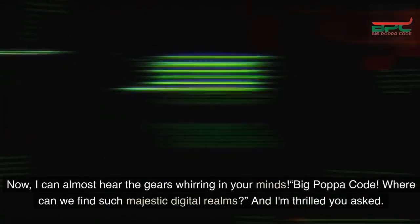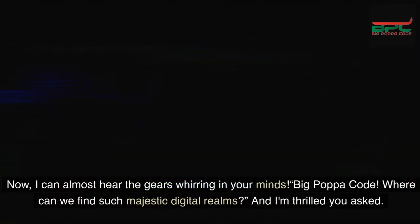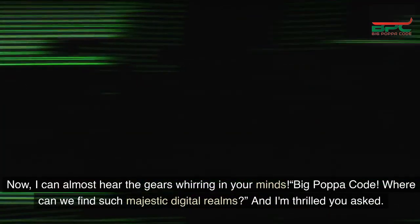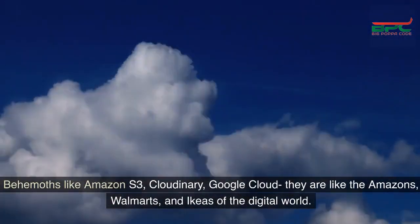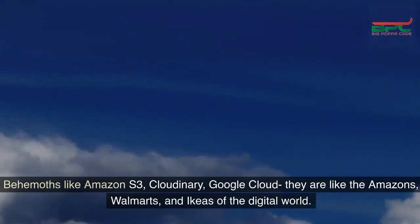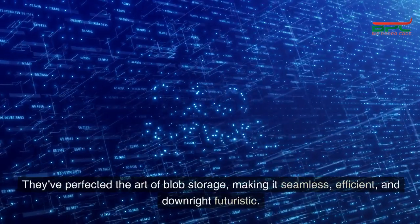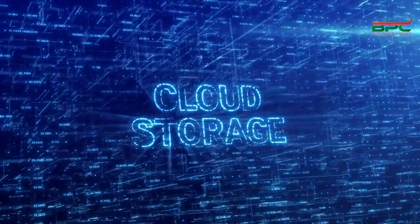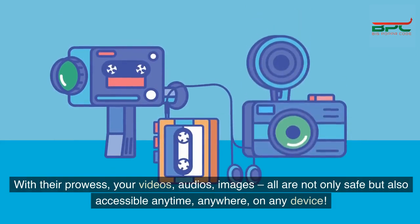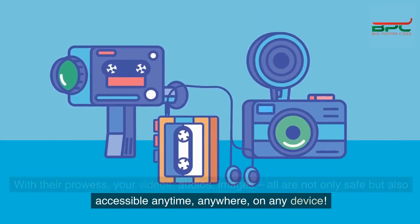Now, Big Papa Code, where can we find such majestic digital realms? Behemoths like Amazon S3, Cloudinary, Google Cloud — they are like the Amazons, Walmarts, and Ikeas of the digital world. They've perfected the art of blob storage, making it seamless, efficient, and downright futuristic. With their prowess, your videos, audios, and images are not only safe, but also accessible anytime, anywhere, on any device.